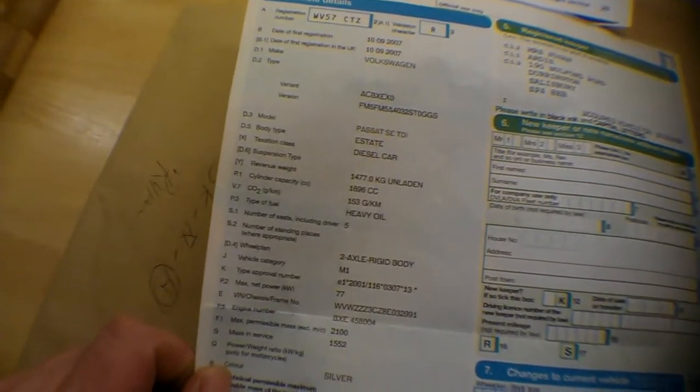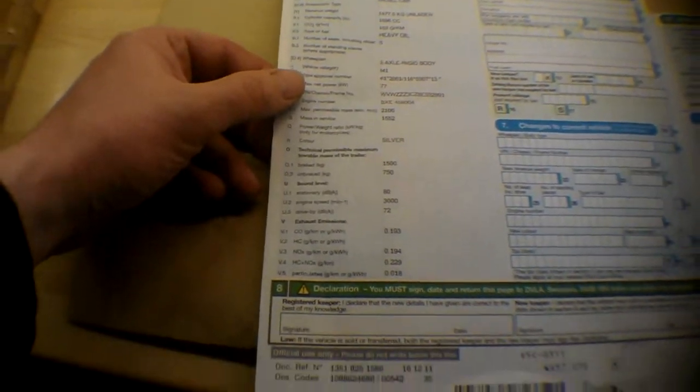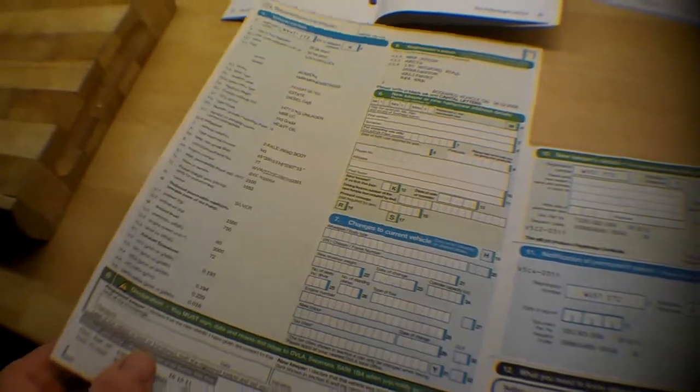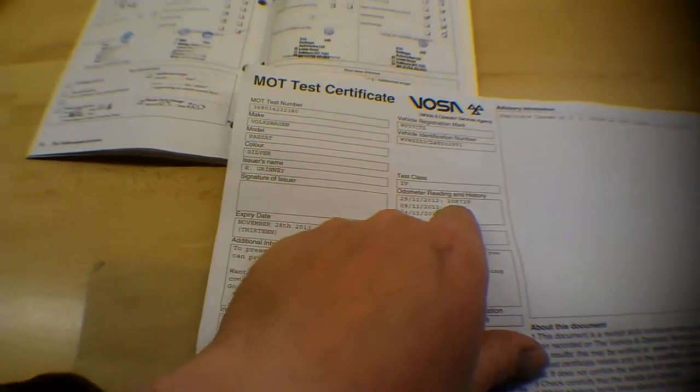Welcome to the documents and history for this VW Passat. Two keepers - last change of ownership in December 2008. Registration date 10th September 2007, showing as a Passat SE TDI 1896cc, so it's the 1.9 at 153 grams per kilometre - about £175 a year in tax. It has the BXE engine code, so if you're interested in Ireland it would be the cheaper one to import. Two keepers - one a company owner from new, then mostly a lady in Durrington near Salisbury. There's a spare remote key. MOT certificate valid until 28th November 2013 with no advisory notices.